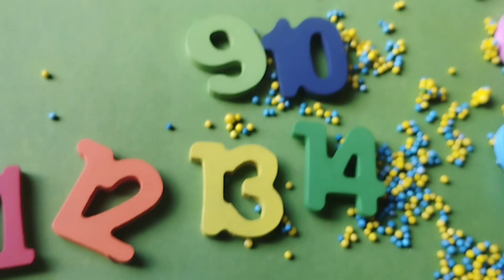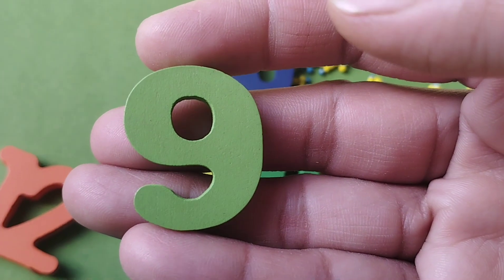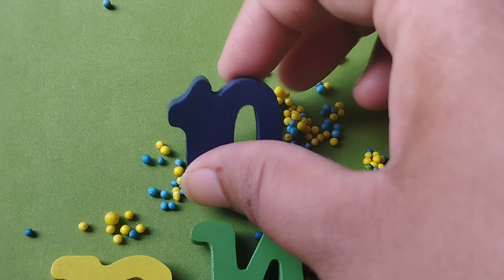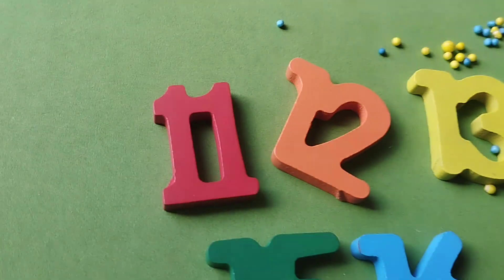This is number 8. The next number is number 9. Number 9. And 10. 10.